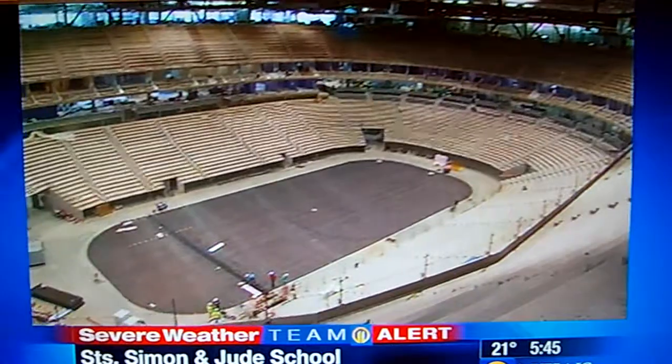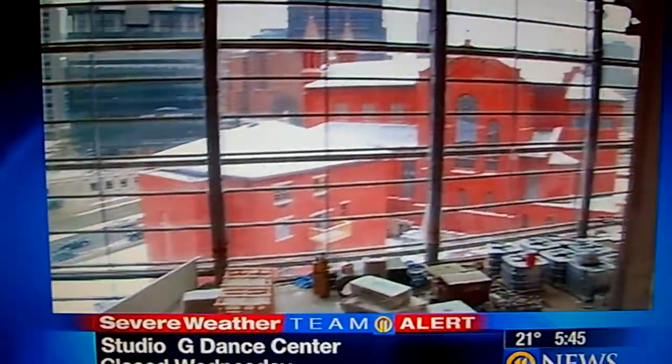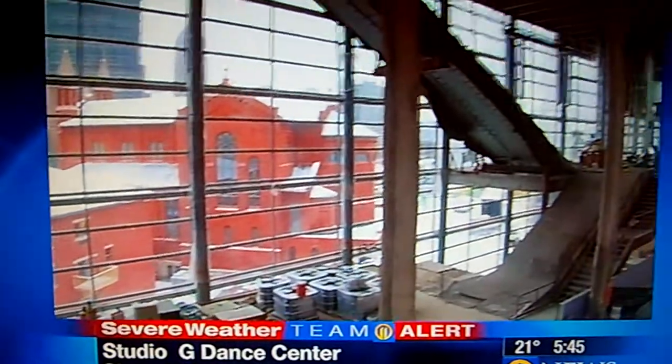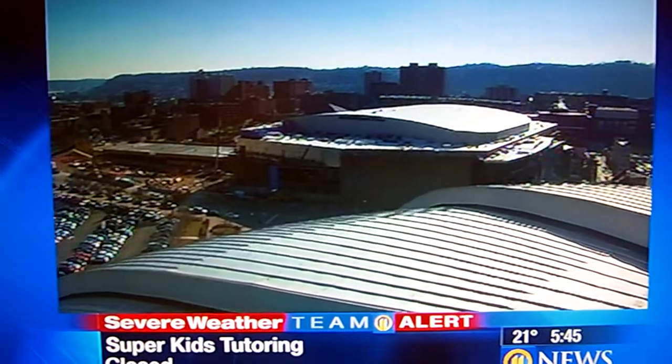Fans walking up the hill from downtown will pass through turnstiles into a large atrium. The ones that go up the escalators will have a great view of the downtown skyline. And what's currently the oldest and smallest arena in the NHL — everything about the Consol Energy Center is designed to be bigger and better.